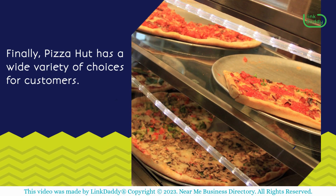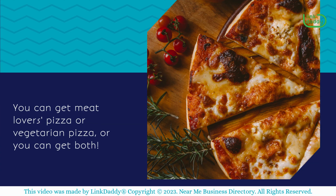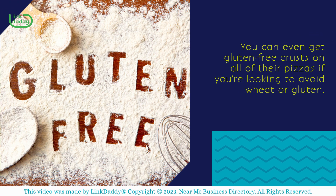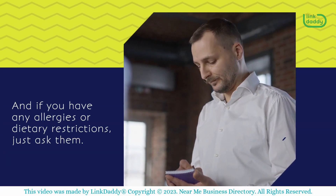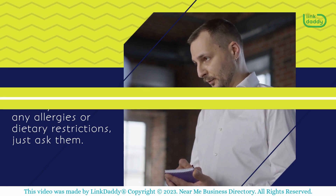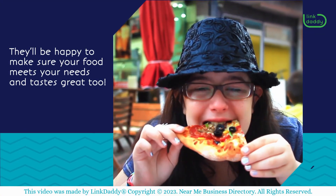Finally, Pizza Hut has a wide variety of choices for customers. You can get Meat Lovers Pizza or Vegetarian Pizza, or you can get both. You can even get gluten-free crusts on all of their pizzas if you're looking to avoid wheat or gluten. And if you have any allergies or dietary restrictions, just ask them — they'll be happy to make sure your food meets your needs and tastes great too.